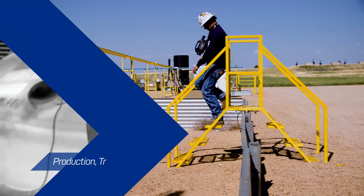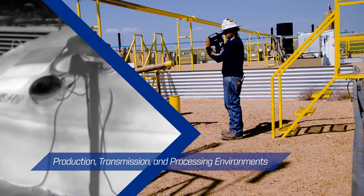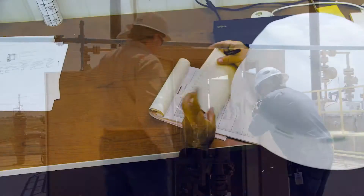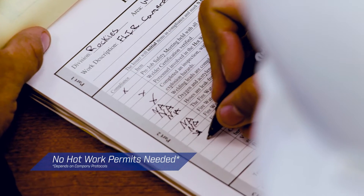This camera can go safely into most production, transmission, and processing environments so you can work faster and more confidently, removing the need for hot work permits in certain areas, depending on company protocols.